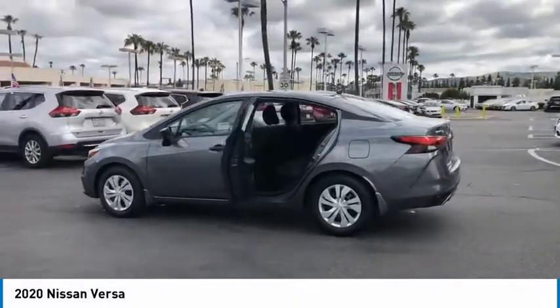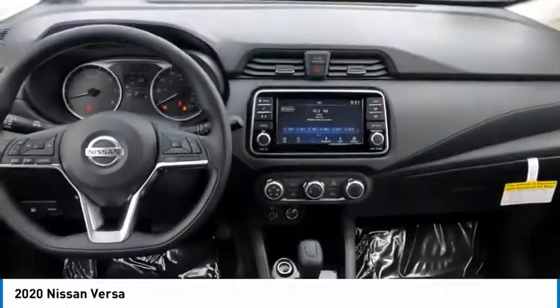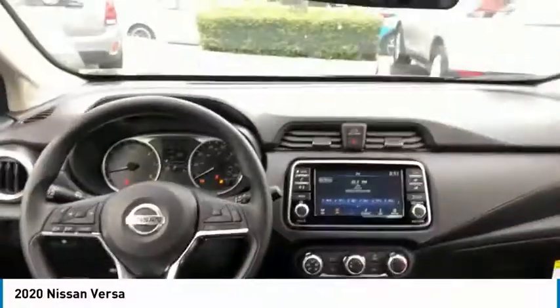Here are some of this vehicle's great options: traction control, daytime running lights, remote keyless entry, FWD, headlights auto off, mirror memory, remote trunk release, steel wheels, and wheel covers.